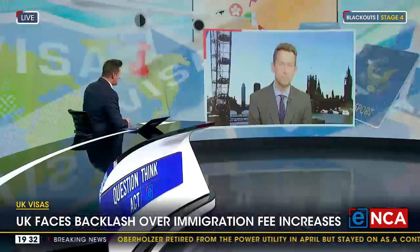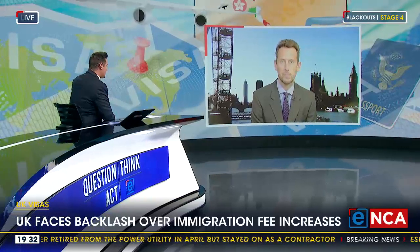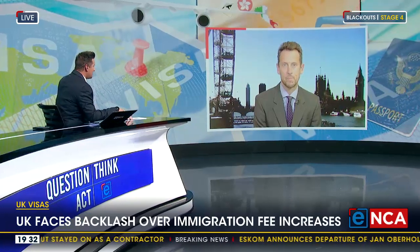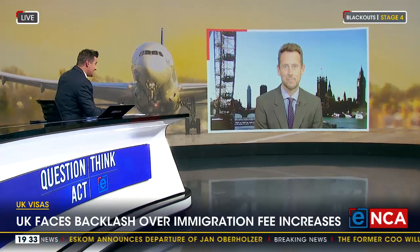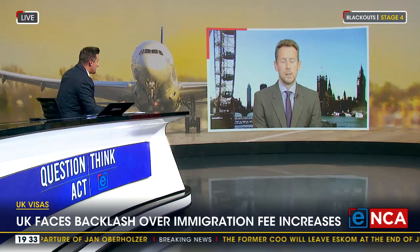The problem is — and you used the word tourists — the UK is very much a tourist destination in its own right, but it's also seen as a hop, skip and a jump across to mainland Europe as well. There has got to be a knock-on effect here for the tourist sector, especially considering it's summer over there. There's got to be a problem for tourism.